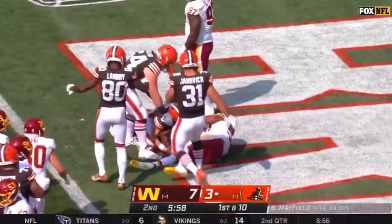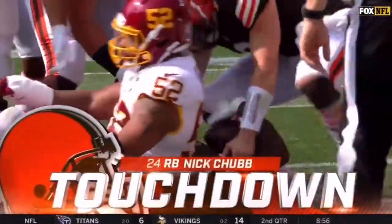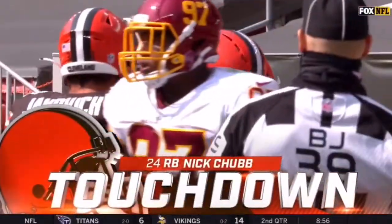Did I say that out loud? I'm really sorry about that. But when you see things...